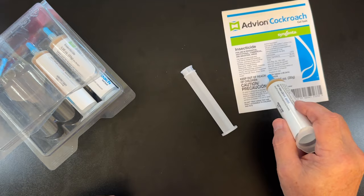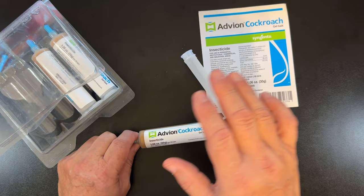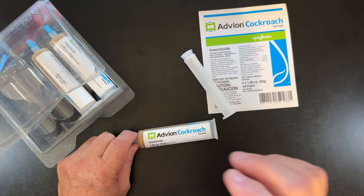It absolutely kills four or five different types of cockroaches. It's a bait, so you don't want to spray before you put this out. You don't want to put out any roach spray. You want to put this out and let them come to it.